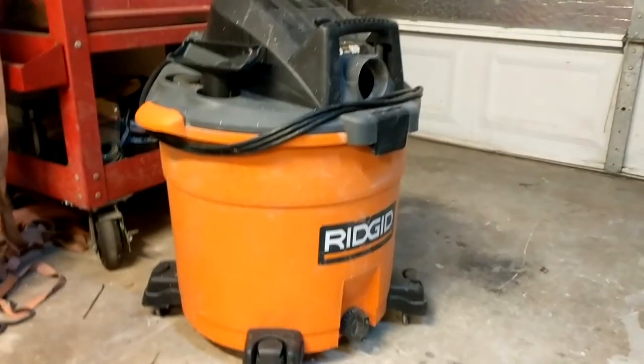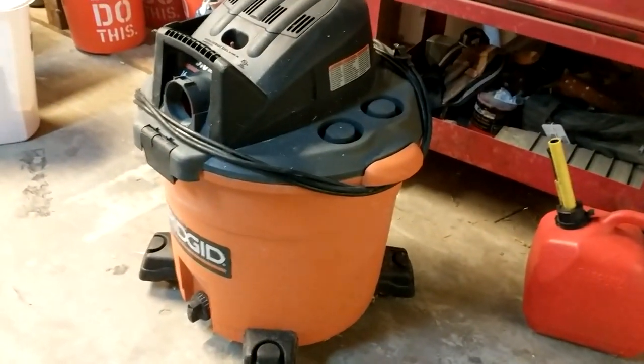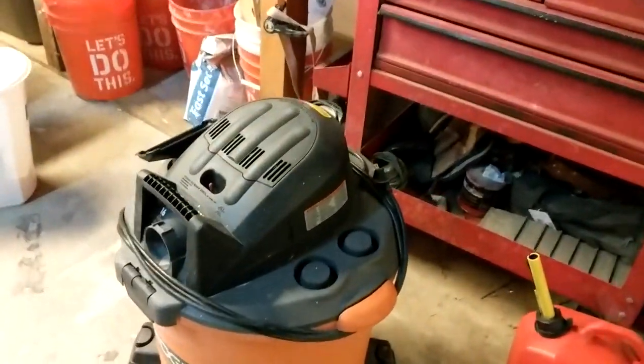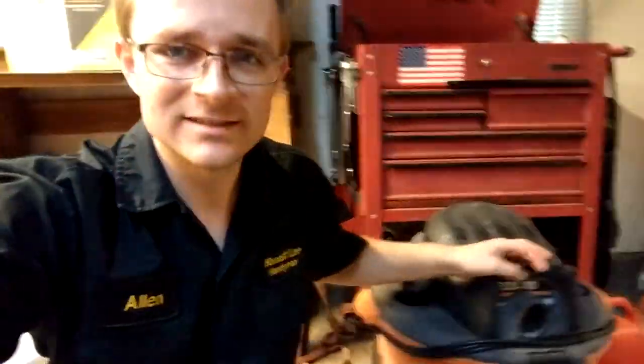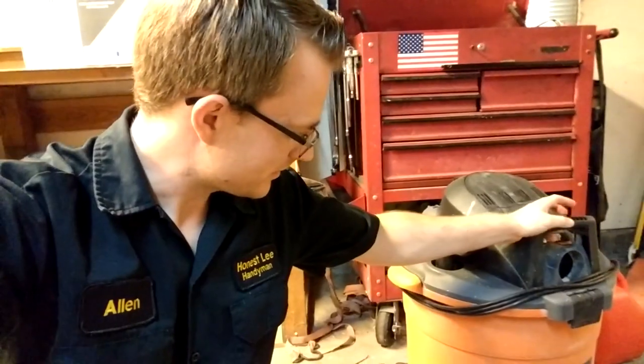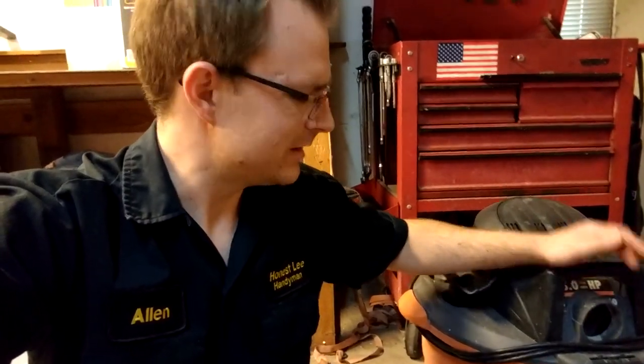I want to highlight one tool — this Ridgid shop vac here. My friends got this for me about two years ago around my birthday and it was on sale for like 35 bucks. This thing is such a killer — probably the best shop vac you could ever have. I used to bring it on jobs but it's just too big, so I've replaced it with a cordless Milwaukee M18 vacuum. But it's definitely great for having around the shop. Last time I was at Home Depot they had it on sale again for like 40-45 bucks.